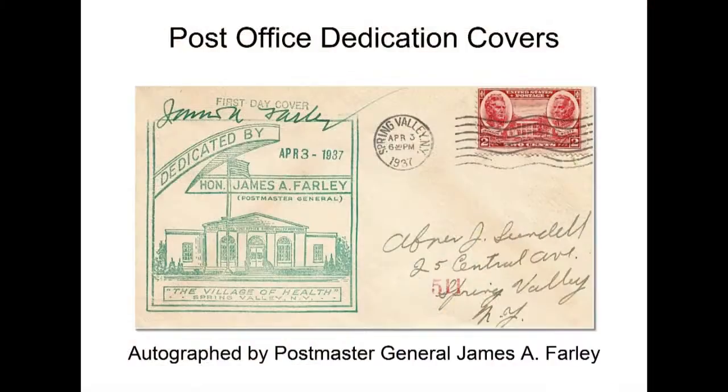My last post office dedication cover is from Spring Valley, New York — one of the rare dedications attended by the Postmaster General. He autographed it in his characteristic green marker. Nobody can figure out why, but even in his autobiography Jim Farley says he doesn't know why, but he only signed in green ink — whether it was a memorandum to the president or a souvenir for someone, he just had this thing for green markers and carried them everywhere. So that wraps up post office dedications.